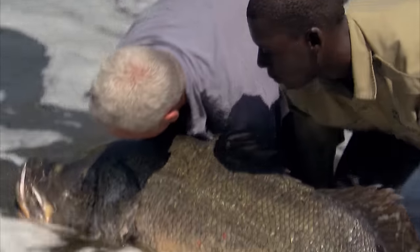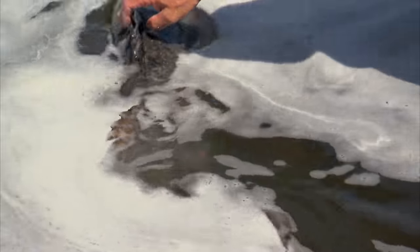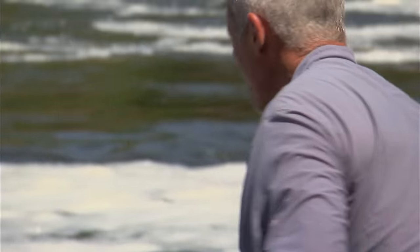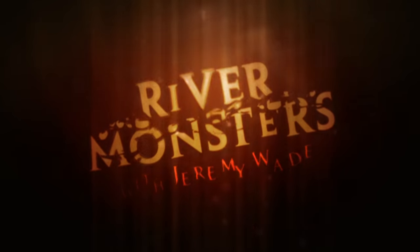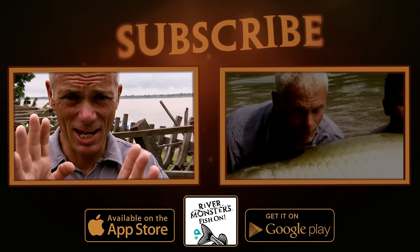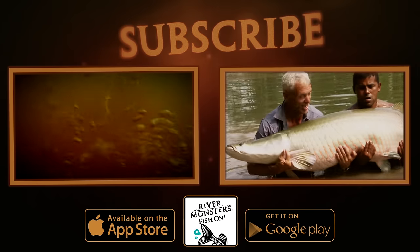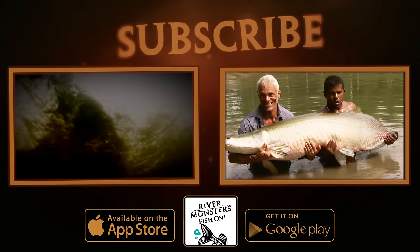Finally, I've caught the fish that shows monster Nile perch can still be found here in Africa's Rift Valley. Nice to see it go back. The fisherman was actually half inside the mouth of the fish, just the legs of the fisherman sticking out. And there it is — look at that for a fish.